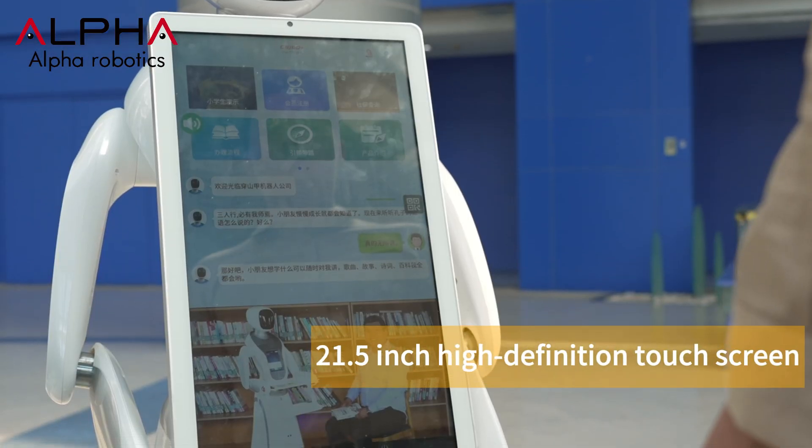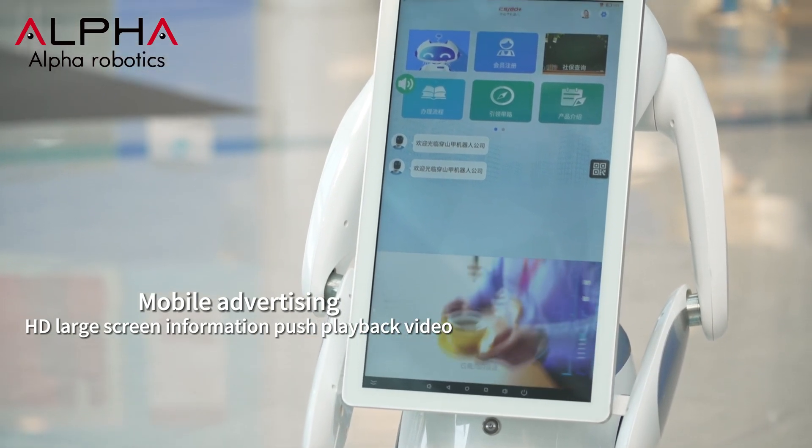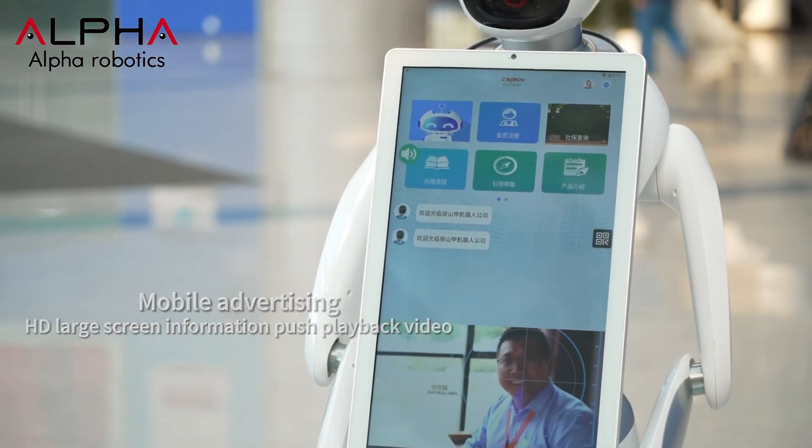Featuring a 21.5-inch high-definition touchscreen, it can display a landing page to play videos and provide mobile advertising space.